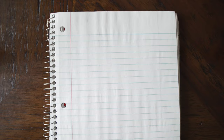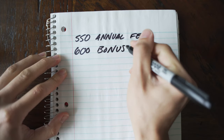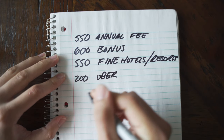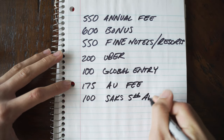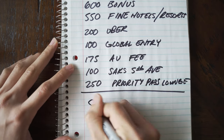To tally up all the perks: $550 annual fee waiver, $600 welcome bonus, $550 in Fine Hotels and Resorts comps, $200 annual Uber credit, $100 for Global Entry, $175 for authorized user, $100 in credits for Saks Fifth Avenue, and $250 Priority Pass access. That's a total of $2,525 worth of perks. I would definitely get this card if you know you have some large expenses coming up so you can make that $5,000 spend limit.